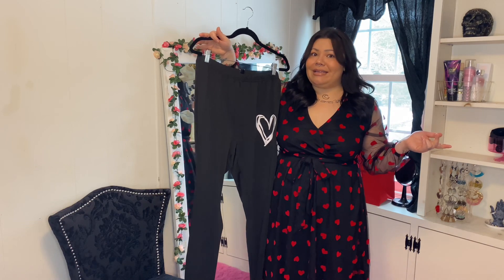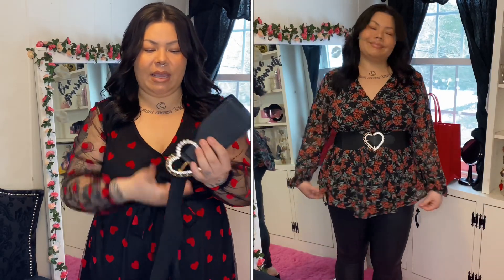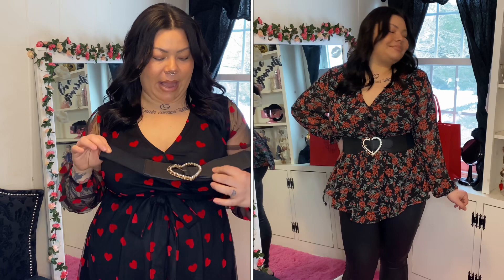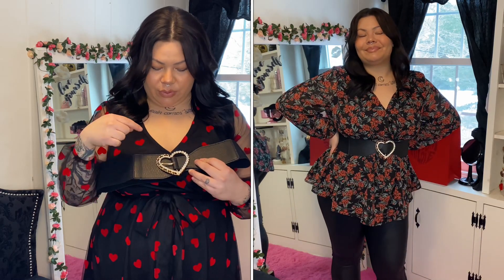The last few things are some accessories they sent me. First, there's this waist belt — it is very thick, faux leather, and very stretchy. It's a great way to cinch in your waist with a dress or a peplum top. It has a gold chain heart as the buckle with some rhinestones, smaller rhinestones, and faux leather detailing, all in a gold color. That's a super cute belt.